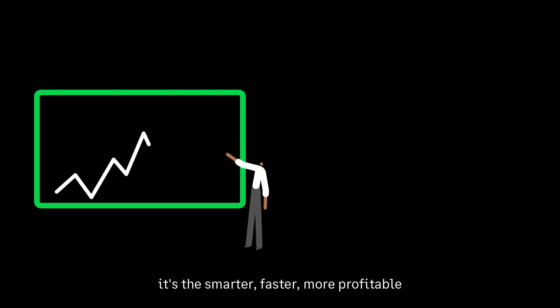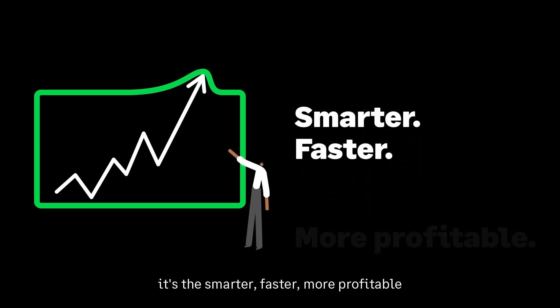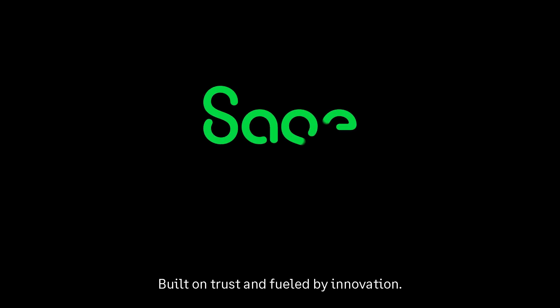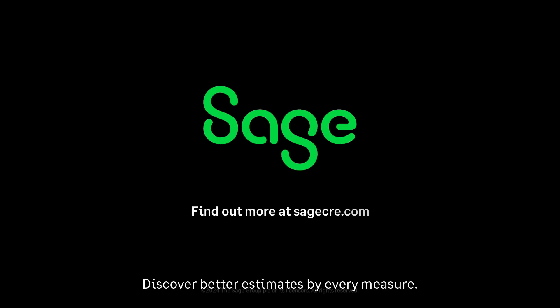Put simply, it's the smarter, faster, more profitable way to estimate — built on trust and fueled by innovation. Discover better estimates by every measure.